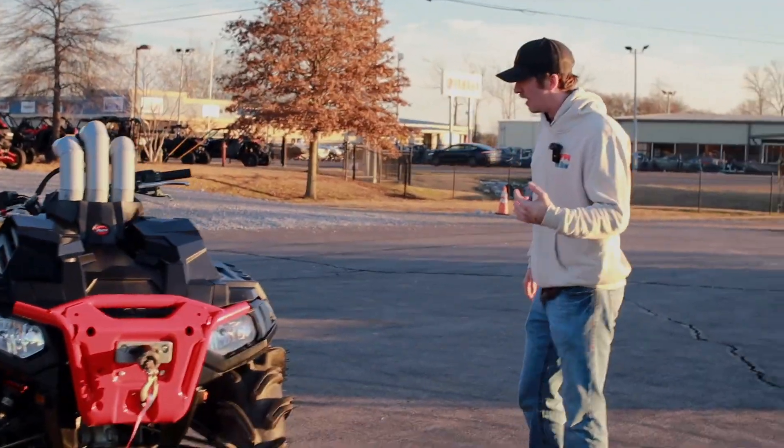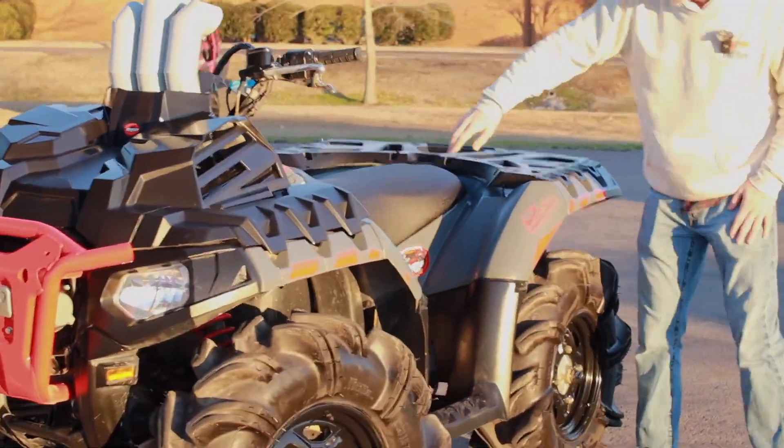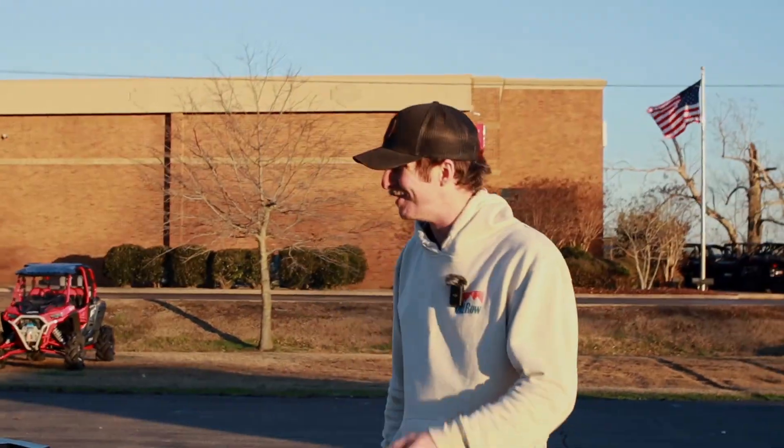If we walk on around this side, I've got some custom graphics. I do my own YouTube channel as well — that's under Jay Thompson, if you guys want to give that a shout. I've got some cool custom Interstate 69 Motorsports graphics because you've got to represent the dealership.